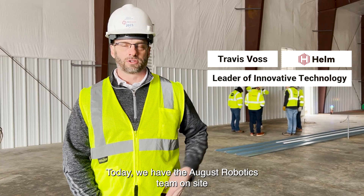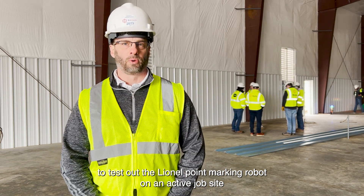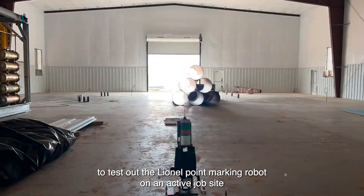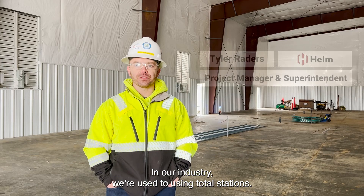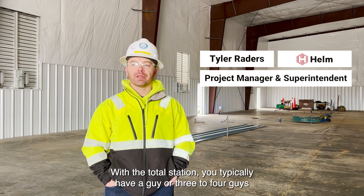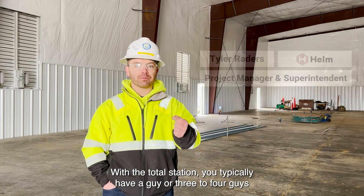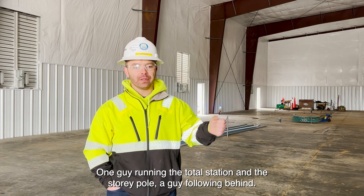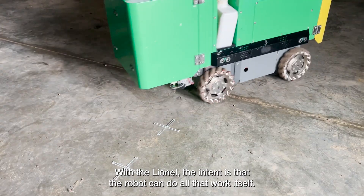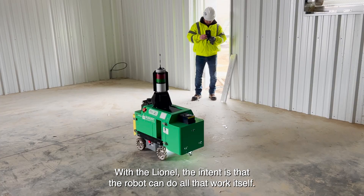Today we have the August Robotics team on site to test out their Lionel point marking robot on an active job site. In our industry we're used to using total stations. With the total station you typically have three to four guys — one guy running the total station and a guy following behind. With the Lionel, the intent is that the robot can do all that work itself.